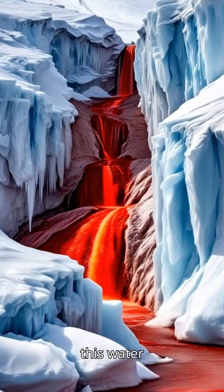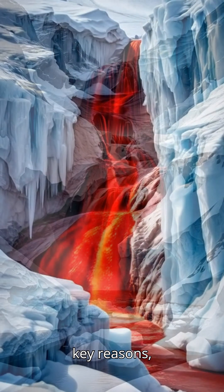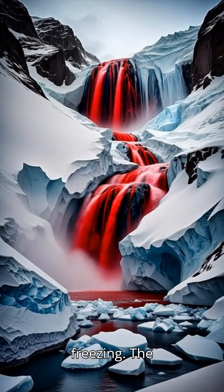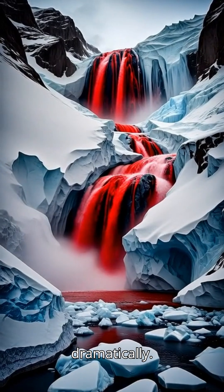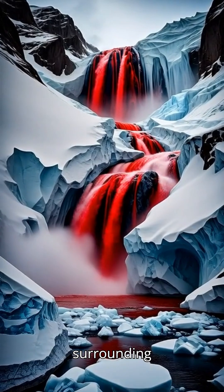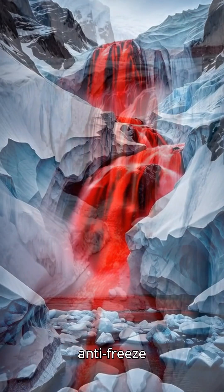So why doesn't this water freeze in Antarctica's extreme cold? There are two key reasons: high salinity and heat released during freezing. The brine is two to three times saltier than ocean water, which lowers its freezing point dramatically. And as some water freezes, it releases heat, warming the surrounding brine and allowing it to keep flowing, like its own natural anti-freeze system.